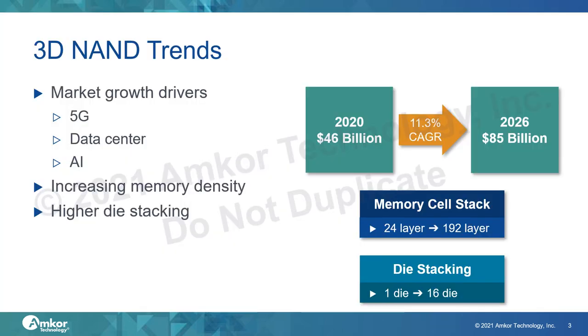The NAND memory market is expected to see significant growth in the coming years. That market was $46 billion in 2020, and it's expected to grow to $85 billion by 2026. This growth is being driven by 5G technologies, data center applications, and other advanced applications such as artificial intelligence.